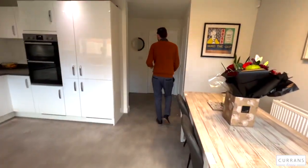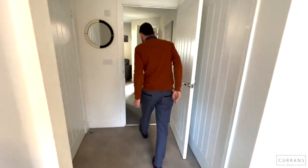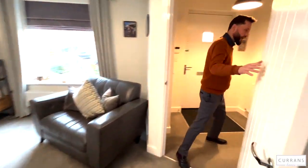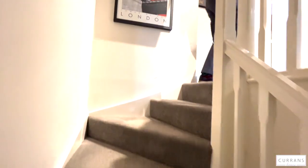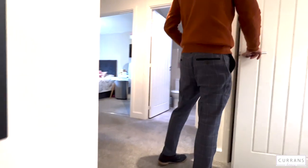We walk back through the lovely living room with its great carpet, back into the entrance hall, and then up the stairs to the first floor. The carpet has continued throughout, which gives a nice flow through the house.